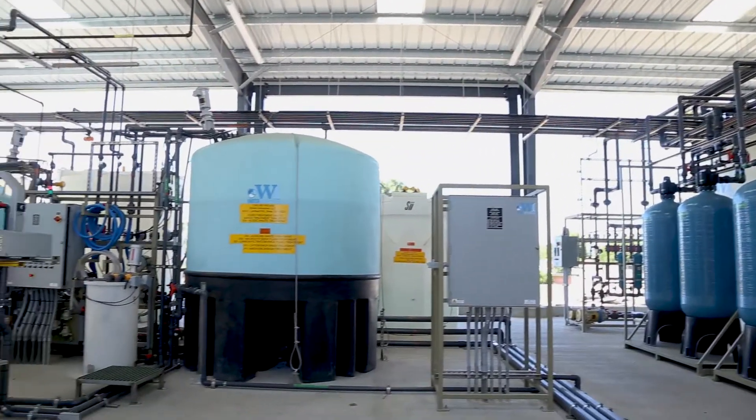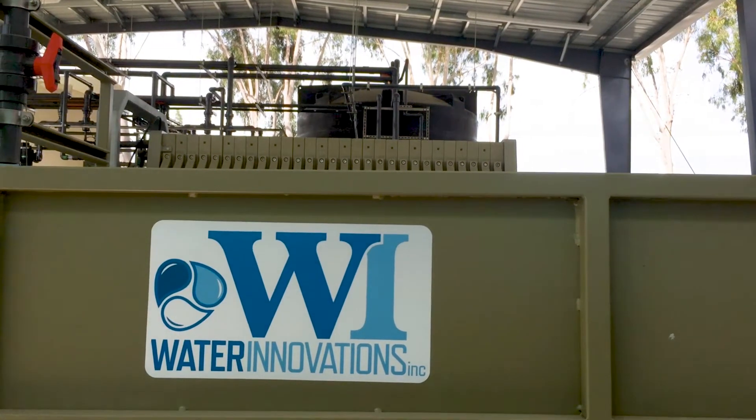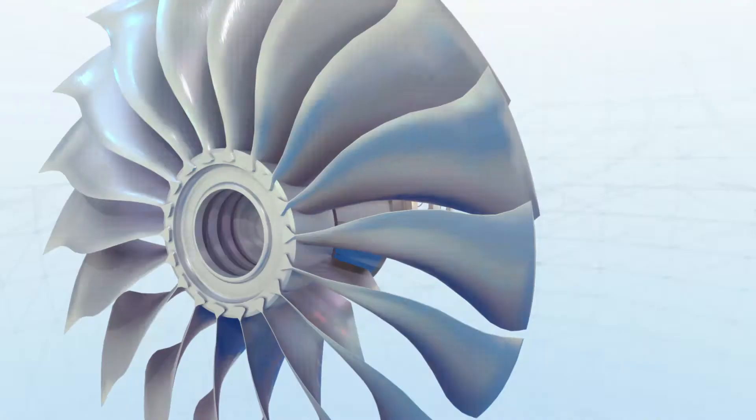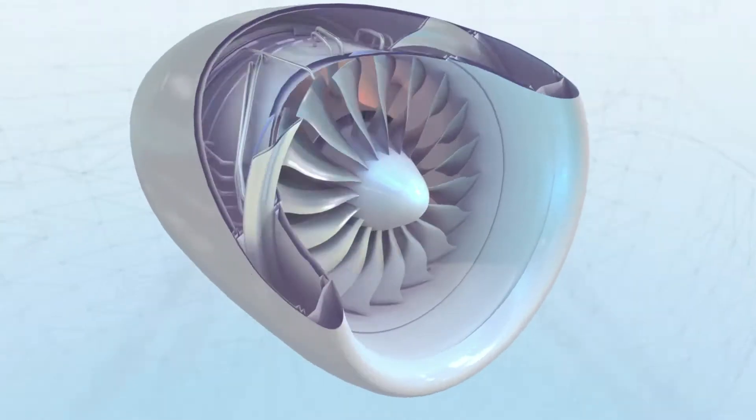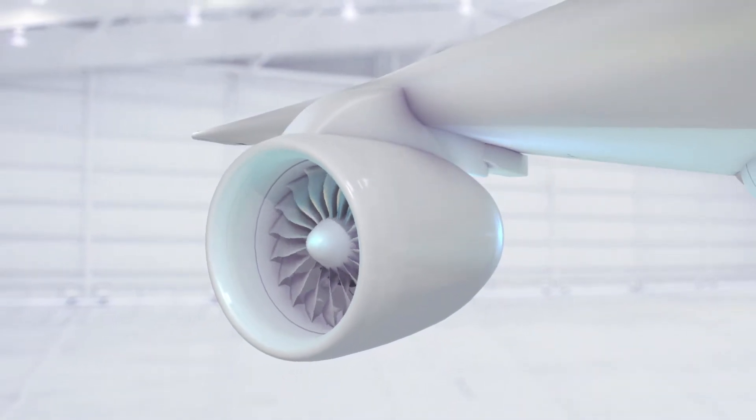Water Innovations is about 13 years old. I founded it primarily to build water recycling systems, which is kind of our niche. We focus on aerospace anodizing, general metal finishing, and printed circuit boards — that's our core markets.